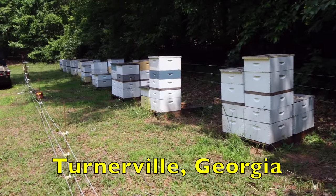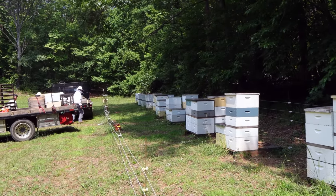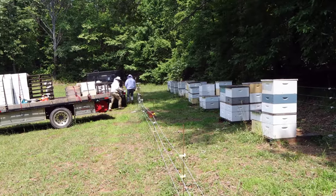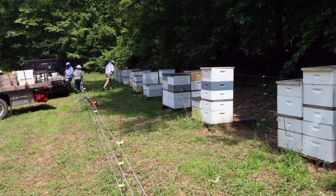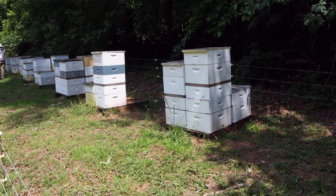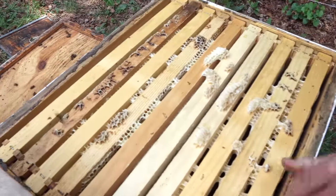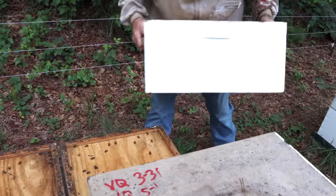Got a lot of tulip poplar in this yard too. We made a lot of splits out of this yard — that's why there aren't really tall stacks of supers. If we went after honey specifically and didn't make any splits, we'd make a lot more honey, but I like doing both. We've got a lot of deeps in this yard and they're heavy — they're full. That's a good thing, though no fun carrying them.